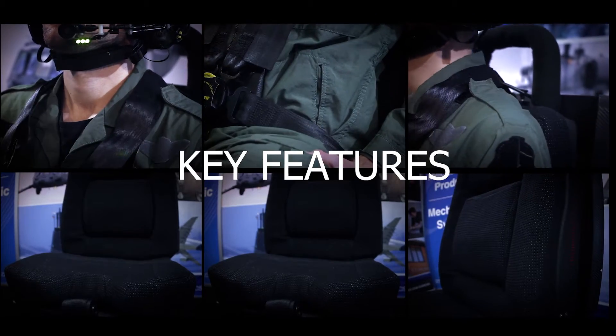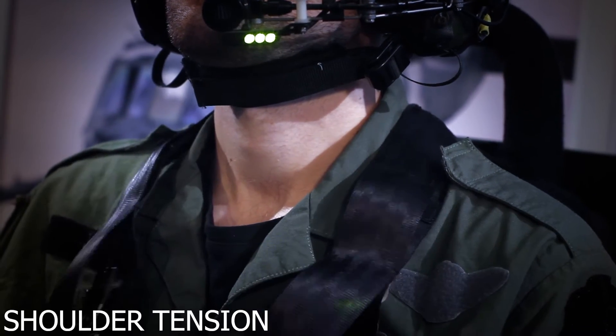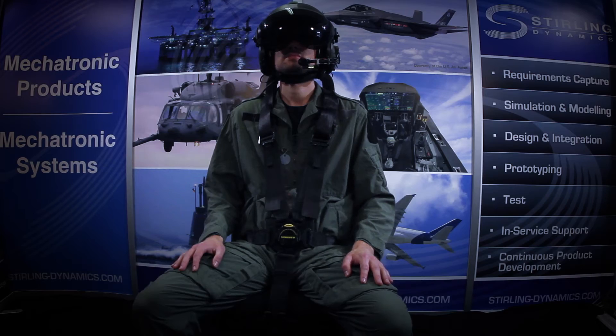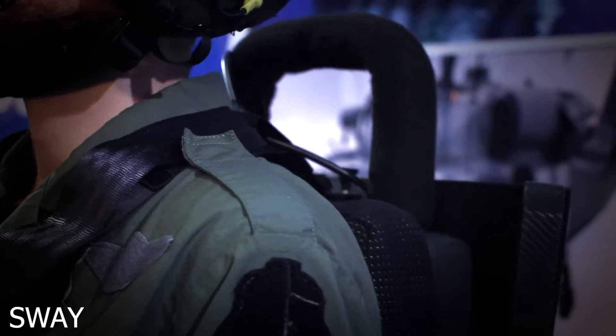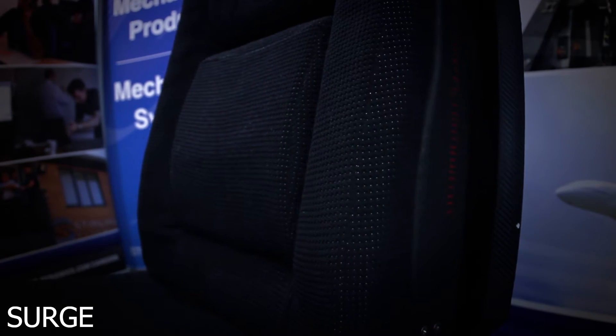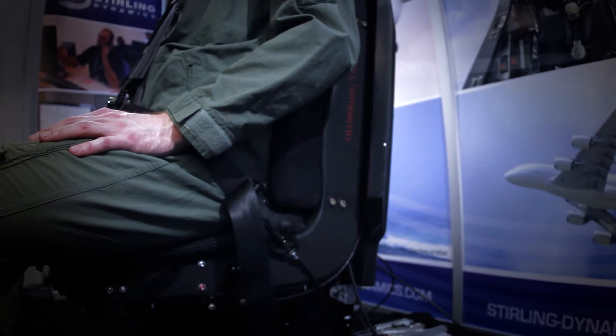Key features of the Stirling G-Seat include shoulder tension, lap belt tension, sway, surge, heave, and roll.